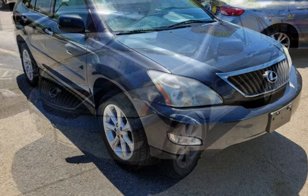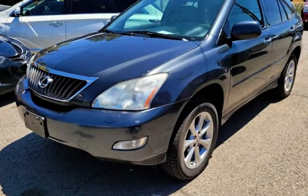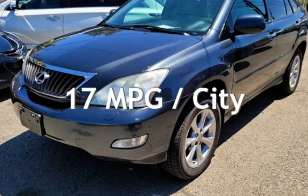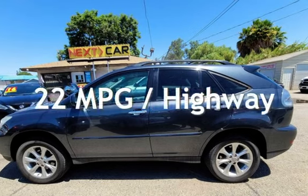This Lexus has less than 154,000 miles on the odometer. Estimated fuel economy for this vehicle is 17 miles per gallon in the city and 22 miles per gallon on the highway.